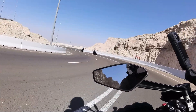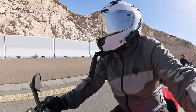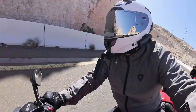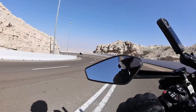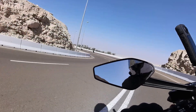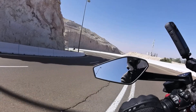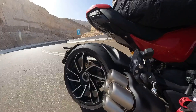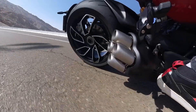The Desmo valve system is the thing that needs regular servicing, and it does allow those engines to rev up more freely — right up to 14, 15, 16k rpm — but that's not necessary on an adventure bike or a cruiser-style bike like this. So they've gone with regular valves, and it gets massive service intervals, something like 60,000 kilometers, which is more than most bikes.